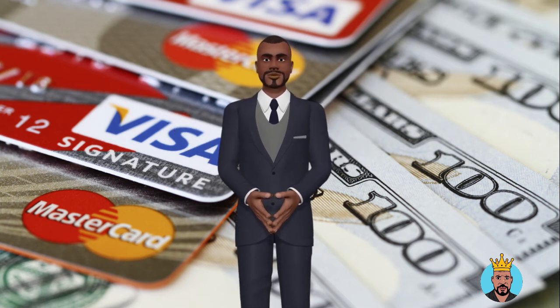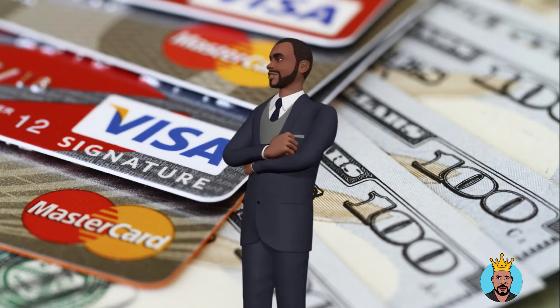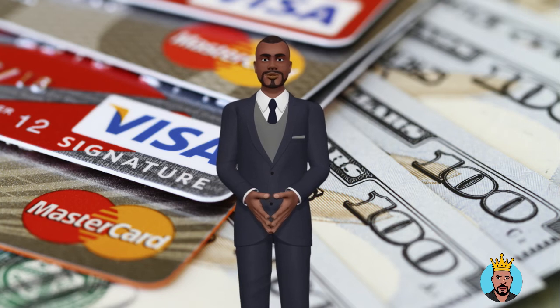Synchrony Bank: On certain store cards, cardholders can use the card to make their first transaction with the partnered merchant after approval, but have to wait for the physical card for further purchases.